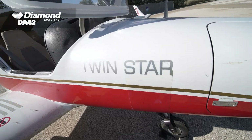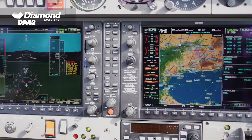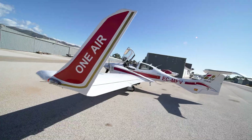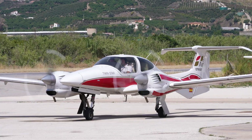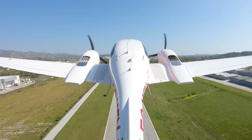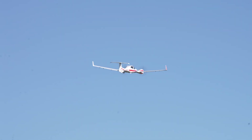Diamond DA42. The twin-engine Diamond DA42 is one of our most refined training aircraft, with advanced Garmin 1000 avionics, FADEC engine control and a host of other features. The DA42 provides airline-level systems and is used in advanced phases of pilot training.